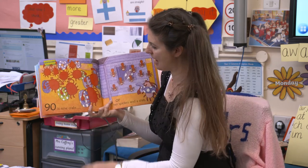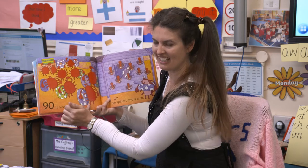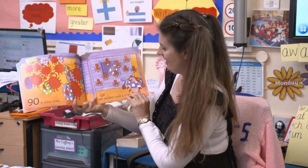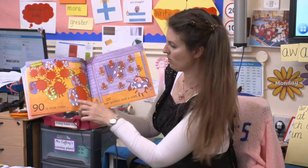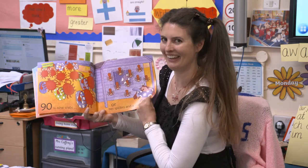Ninety is nine crabs: one, two, three, four, five, six, seven, eight, nine. Let's count in tens to make sure: ten, twenty, thirty, forty, fifty, sixty, seventy, eighty, ninety. Or it could be ten spiders and a crab. I think they're all going off swimming with their rubber rings. Their rubber rings look like the zero, don't they? So a hundred - how many crabs do you reckon must be in a hundred?